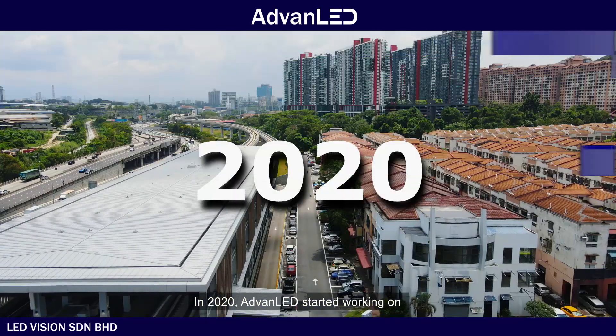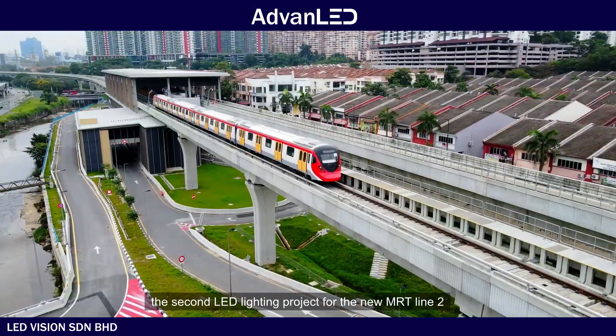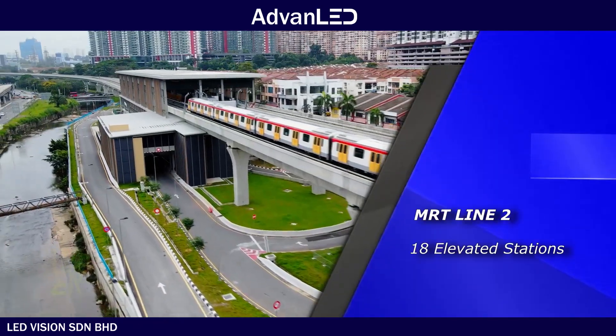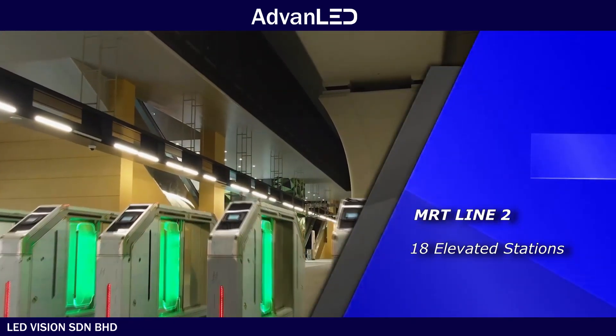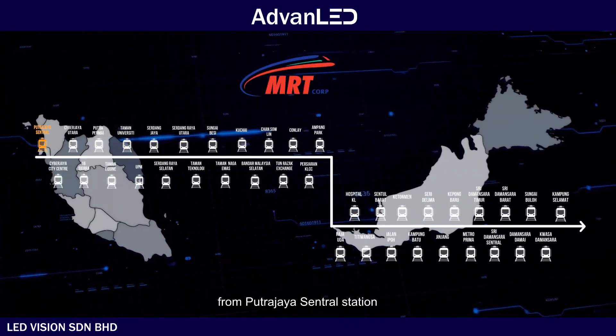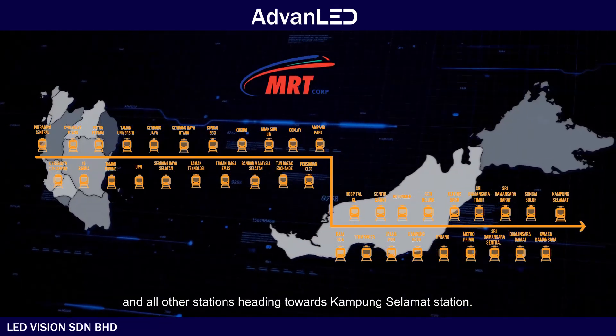In 2020, ADVANLED started working on the second LED lighting project for the new MRT Line 2, consisting of 18 elevated stations from Putrajaya Central station heading towards Kampong Selamat station.